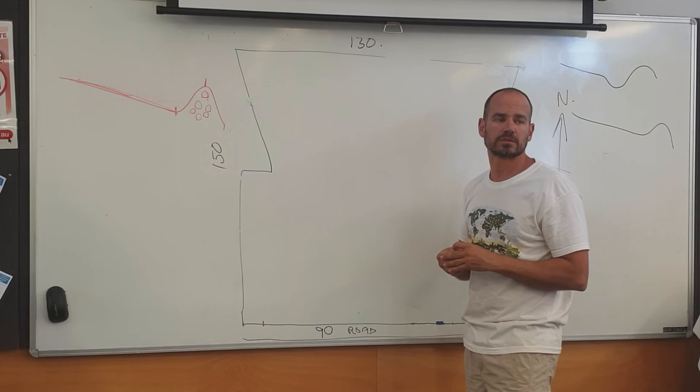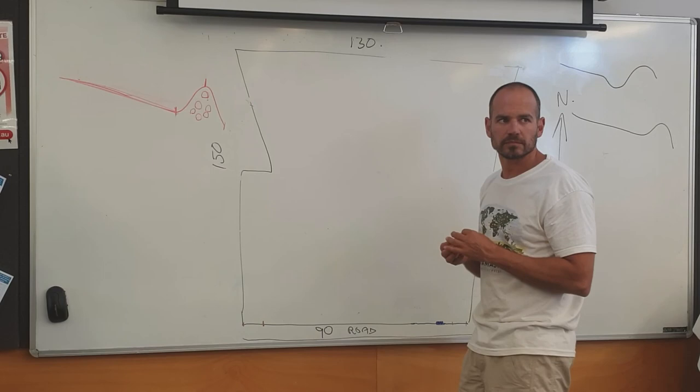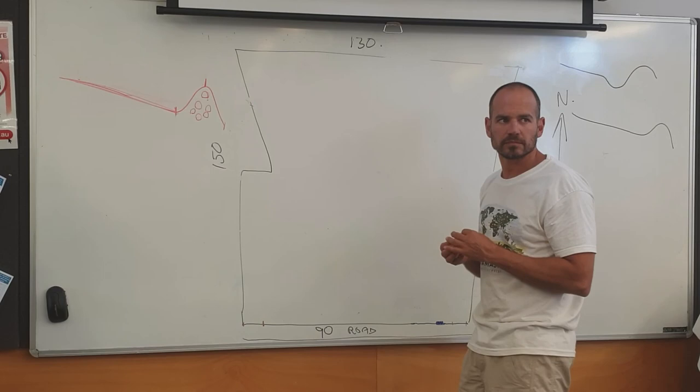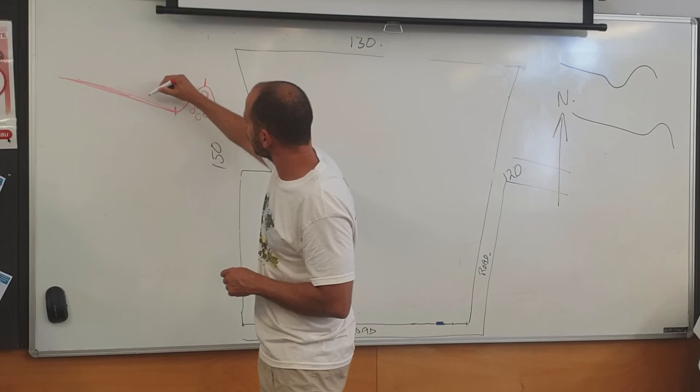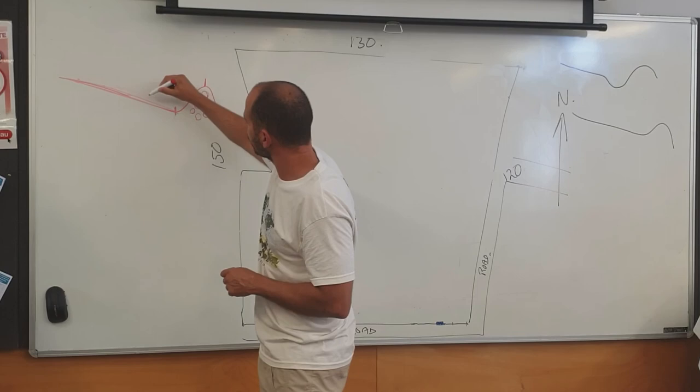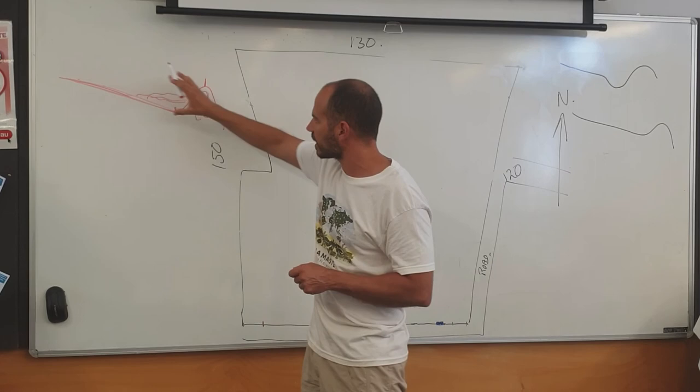Basically in year one you construct the swales and then plant the flat area running into the swales with annual legumes, and then do the planting of the trees and shrubs in year two. After year one you incorporate everything into the soil, and you're going to have a lot of straw and organic matter there as well. Planting there will also act as a barrier to hold water and hold the organic matter that's being built up.